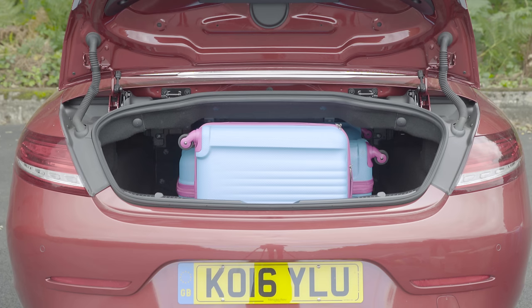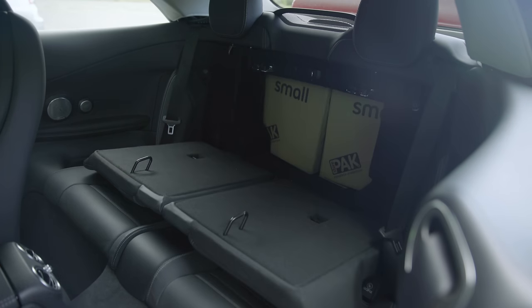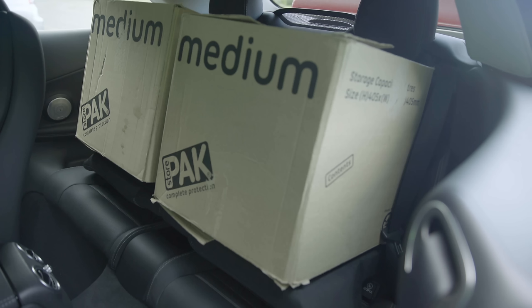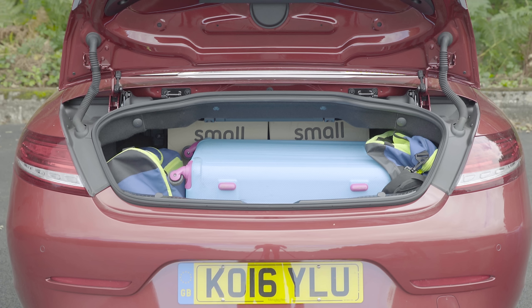If you need to carry boxes, the Mercedes can carry two small boxes, but with the rear seats folded down — a rare feature in a convertible, by the way — there's room for two more medium sized boxes. Packed with as much kit as it can take, the Mercedes has room for a large suitcase and two more soft bags, comfortably more than you'll fit in a Mustang convertible or a Range Rover Evoque convertible.